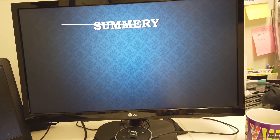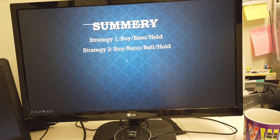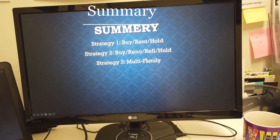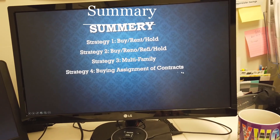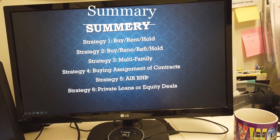Those top six strategies are: buy, rent and hold; buy, reno, refi and hold; multifamily investing; buying an assignment contract — lots of opportunity here; Airbnb; and lastly, private loans or equity deals.